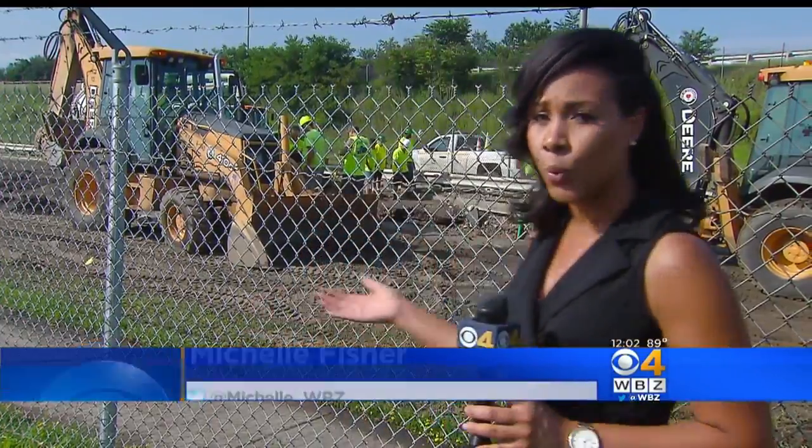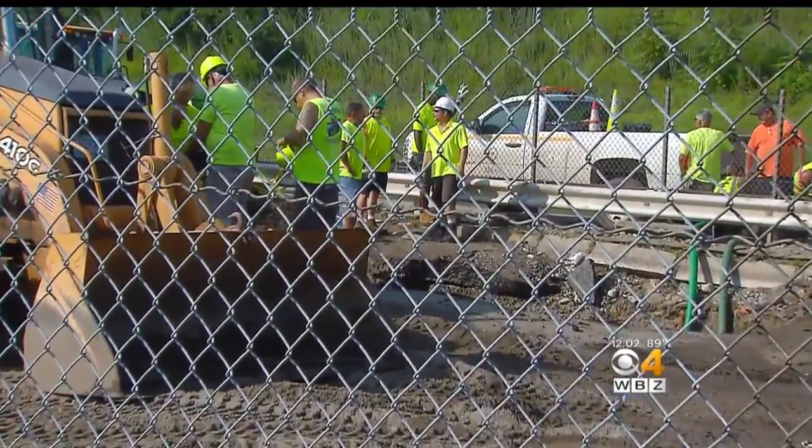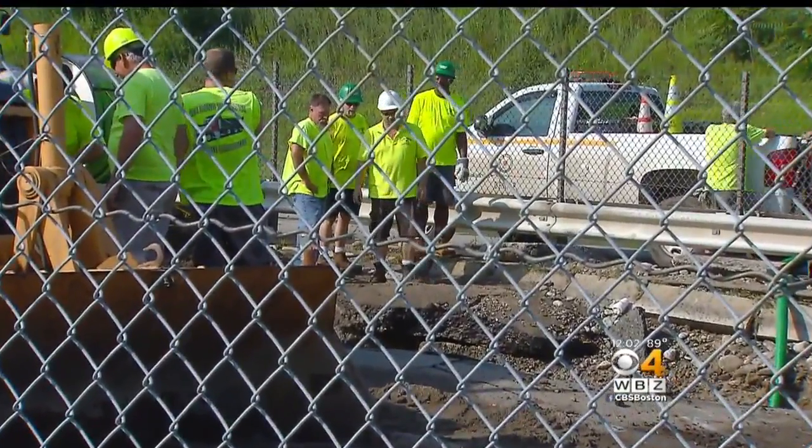That huge water main break now requires a huge clean-up. This afternoon there are crews here working to repair that broken water main. Worcester DPW tells us it'll take a few days before it's completely fixed.